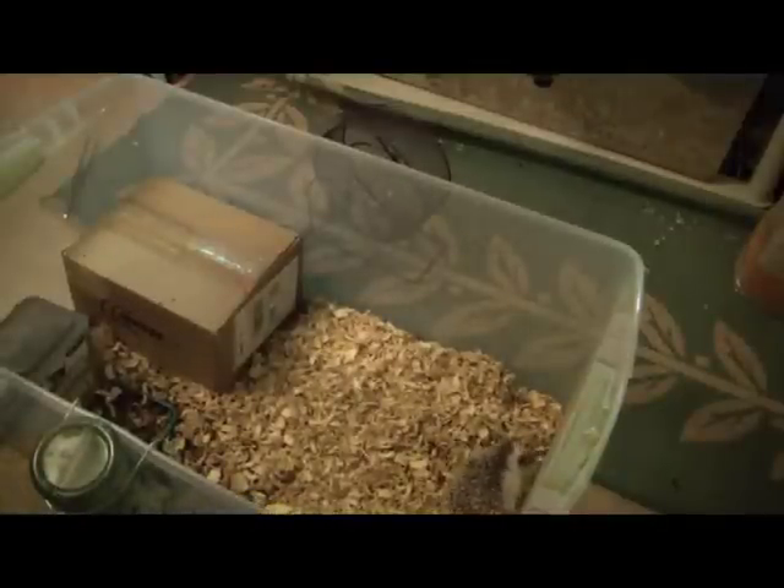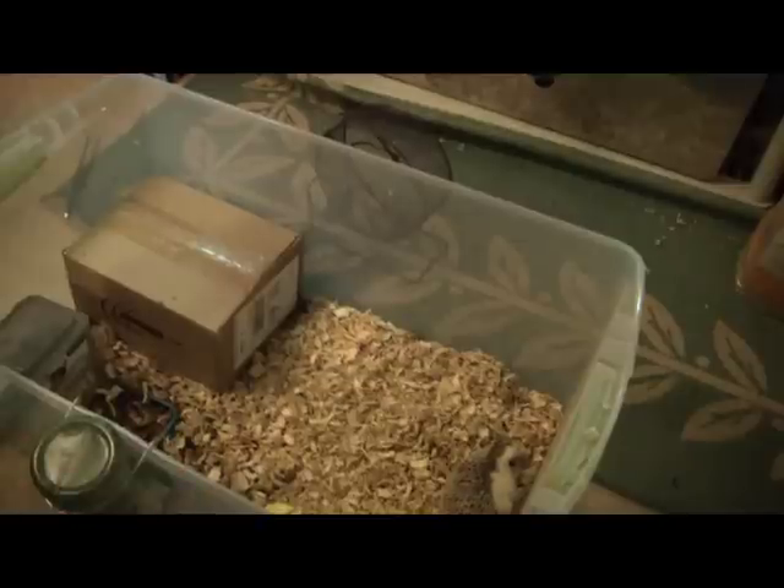Let's talk about how to handle a mean hedgehog. This is one mean hedgehog I have — it's actually the only mean hedgehog I have. For some reason she's just a little brat, and I really don't know why.